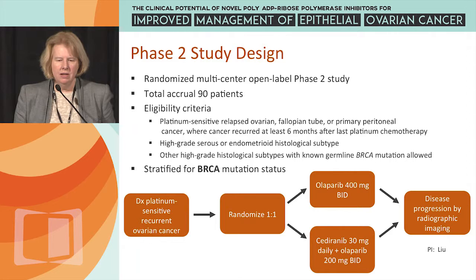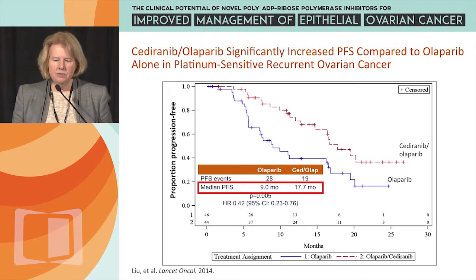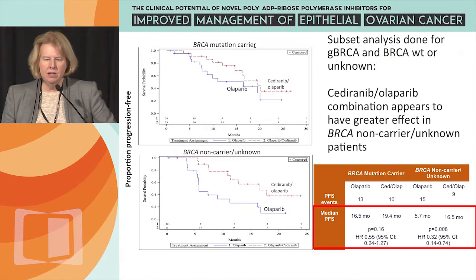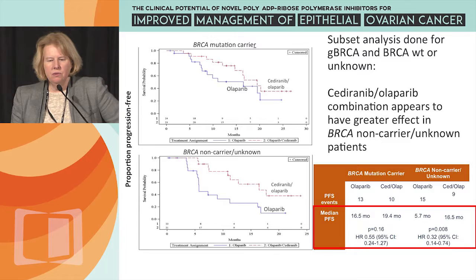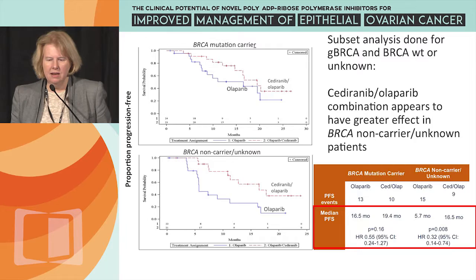This led to a phase 2 design with 90 patients total, a multi-center NCI-supported trial, randomized one-to-one, non-blinded — Olaparib 400 mg twice daily versus the recommended phase 2 combination dose, with PFS as the primary endpoint. In all patients, progression-free survival improved to 17.7 months for Cediranib-Olaparib versus 9 months for Olaparib alone. In a retrospective subset analysis, BRCA mutation carriers showed little difference between arms, whereas BRCA-negative or unknown patients showed a significant difference in favor of the combination.